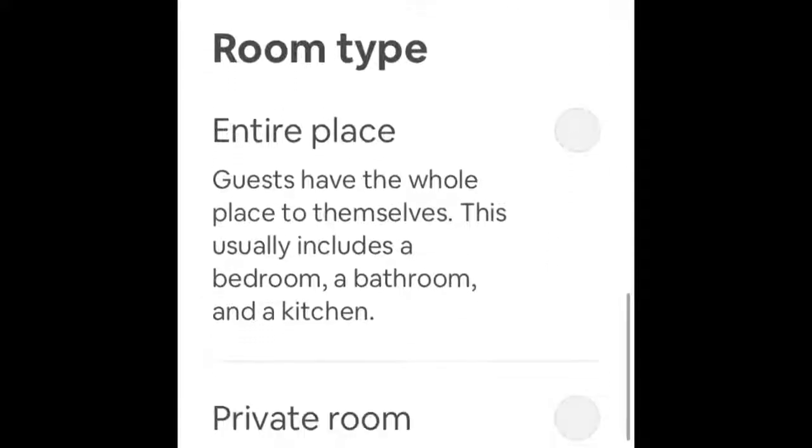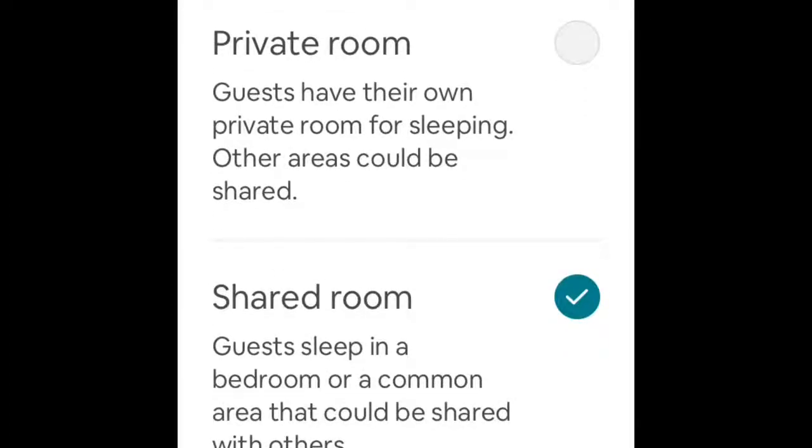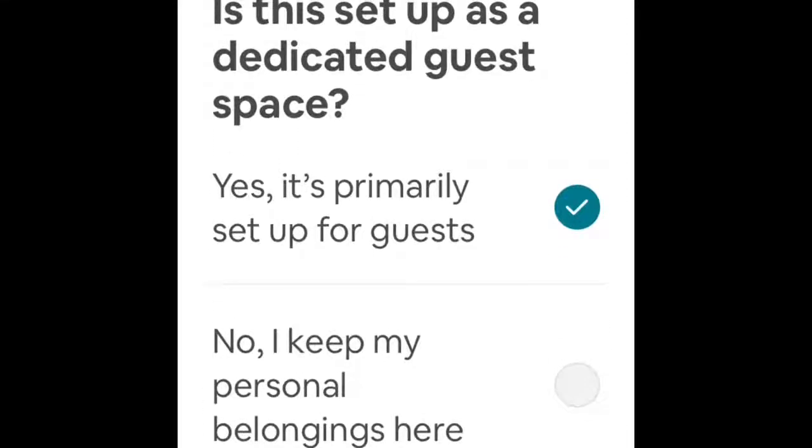The room type is a private room, but Airbnb had automatically ticked shared room — I'm not quite sure why that is, but there we go. And is this set up as a dedicated guest space? Yes it is. Even though this is a private room inside a house where I live, I actually don't have many of my own things here because I often go away, and when I do that I rent the entire place out as a three bedroom, two bathroom place. So I don't keep many of my personal belongings here. I'll leave that setting as it is and hit the save button.